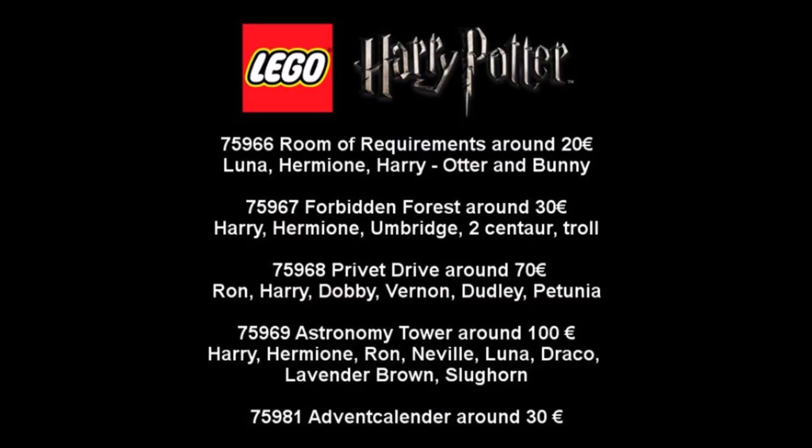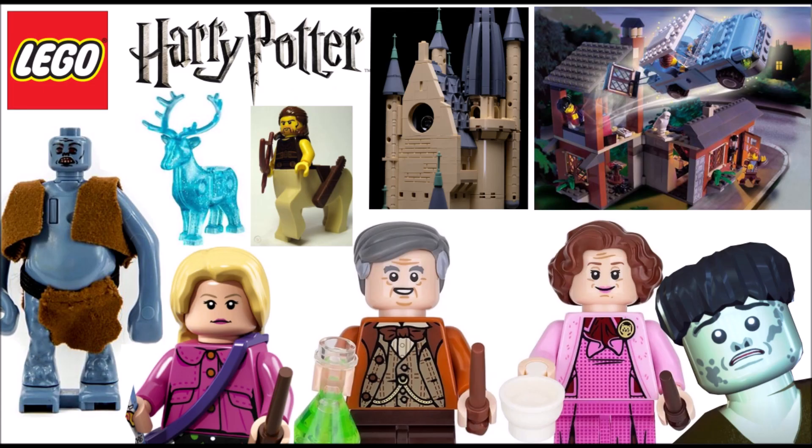The last set is set number 75981, but we don't have a lot of information about this one. We know that this is going to be the Advent Calendar for about 30 euros, but I hope it will be about 25 euros like the last one. I really enjoyed the last one so I'm really excited for the new one.